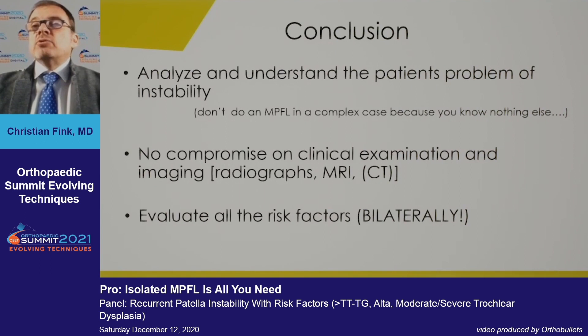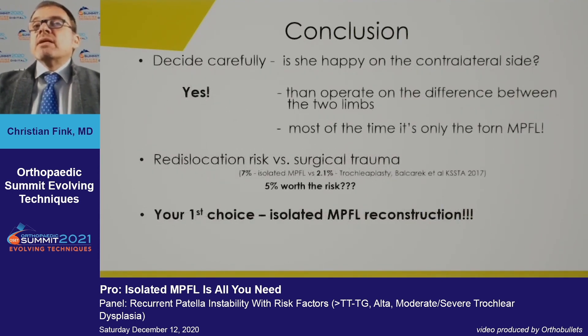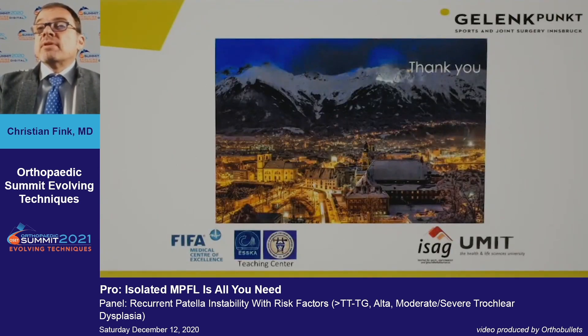Do not compromise on clinical examination. If all you know about the patellofemoral joint is the MPFL, you shouldn't be doing this at all. Importantly, look at the other knee — this girl has the same bony abnormalities on the other side, yet has never had a dislocation. So operate on the difference. Always weigh redislocation risk versus surgical trauma: is 5% really worth a major procedure? Your first choice should be an isolated MPFL.